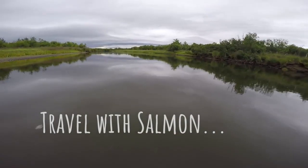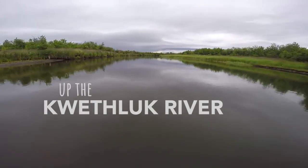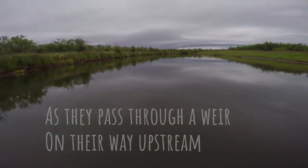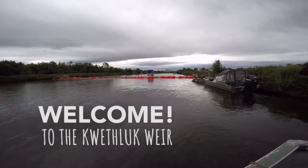A view of a river from a boat. Travel with salmon up the Kwethluk River as they pass through a weir on their way upstream. The boat arrives at the weir. Welcome to the Kwethluk Weir.